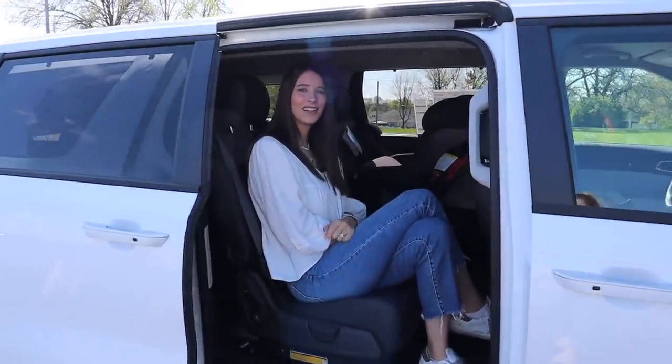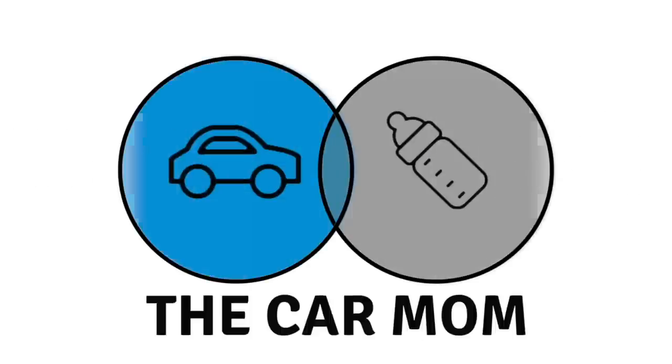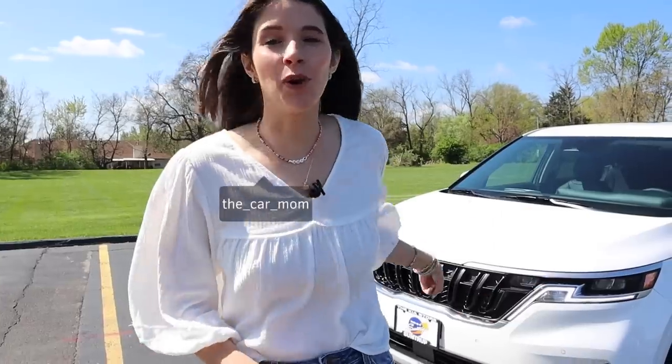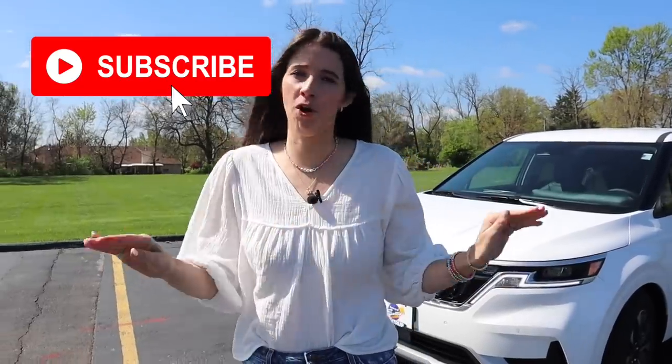Hey, come on in and let me show you why this car is getting me so hyped. Hey guys, it's Kelly and I am so excited to bring you a 2022 Kia Carnival tour. This is Kia's brand new minivan, it's replacing the Sedona, and honestly it's blowing me out of the water. I cannot wait to show you guys.